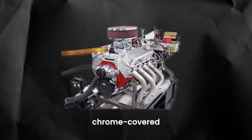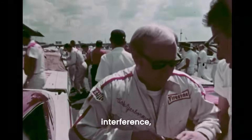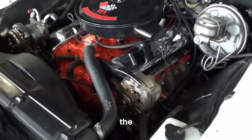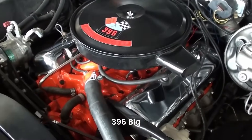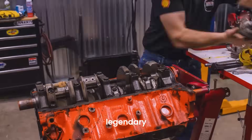But under its powerful chrome-covered exterior, there was a darker side — a secret that would see the 396 buried under corporate red tape, political interference, and government emissions crackdowns. But before we uncover the hidden truth behind the banned Chevrolet 396 big block engine, let's take a closer look at everything you need to know about this legendary motor.